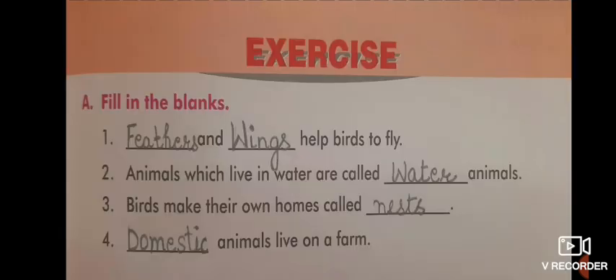First is Part A — Fill in the Blanks. Dash and dash help birds to fly: feathers and wings. Animals which live in water are called dash animals: water animals. Birds make their own homes called nests. Dash animals live on a farm: domestic animals.